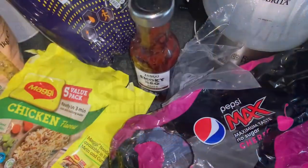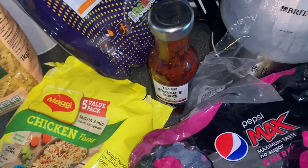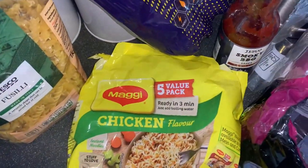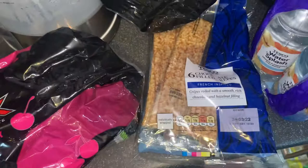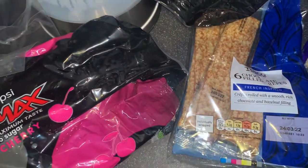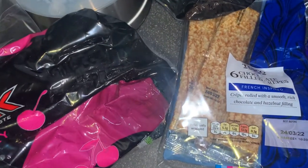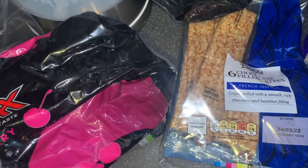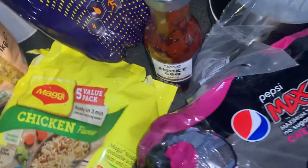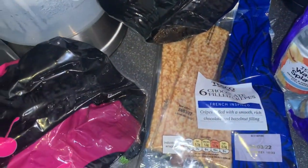Hi guys, I'm here to finish that Tesco shop off for you. It is really late - I filmed the freezer and fridge bits first, got all that away, then put all the cupboard stuff away and forgot to film it. So what happened was I went through the receipt and got things back out of the cupboard to film. We have also used a lot of it already, so I managed to keep some packets but not all of them - a lot has gone in the bin.